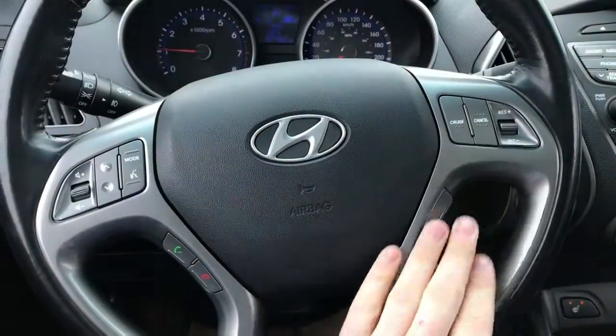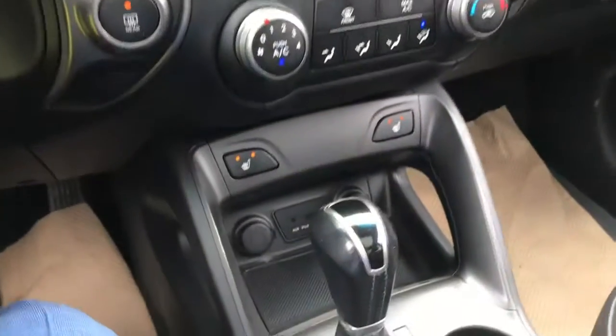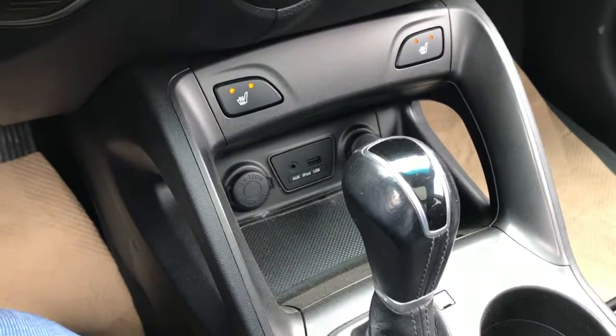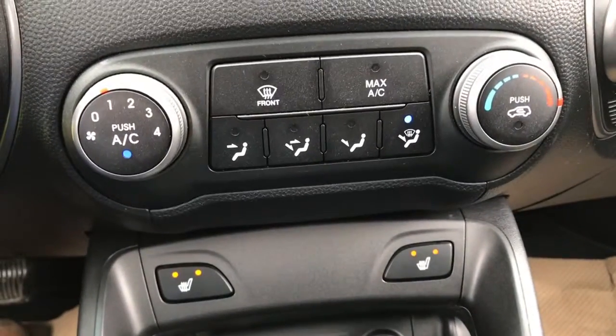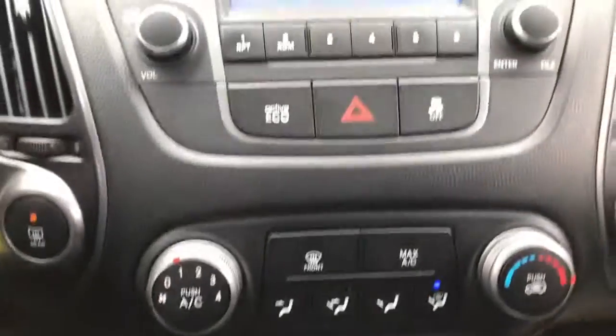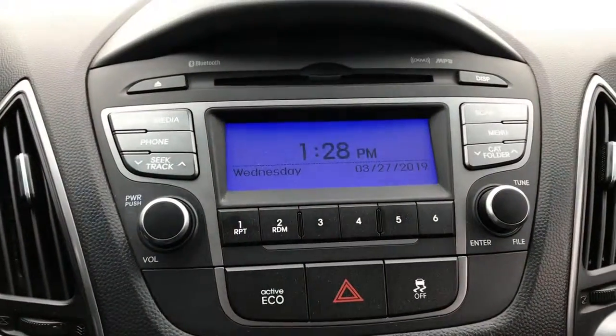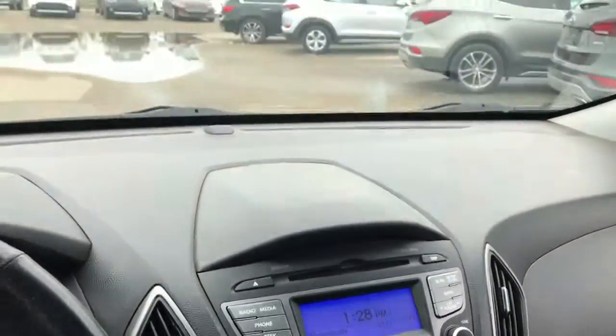Steering wheel controls with cruise, Bluetooth connections, and all the other phone connections as well — auxiliary, USB, and charging ports. Climate control with heated seats up front, and a nice dash for your radio and audio.